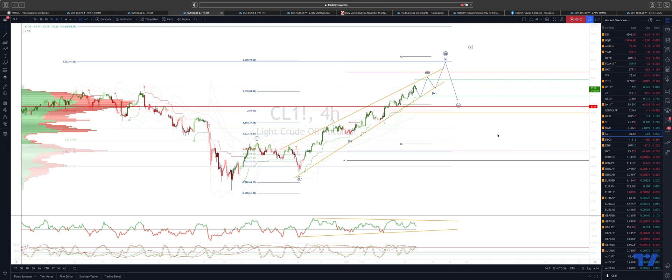Welcome traders to another Tickmill trading update with me Patrick Munnerly. I want to just revisit crude oil. Yesterday we looked at the daily time frame. Today I want to get a little bit more granular and track the potential cycle that we're in here on the four-hour chart and look at some near-term trading opportunities.